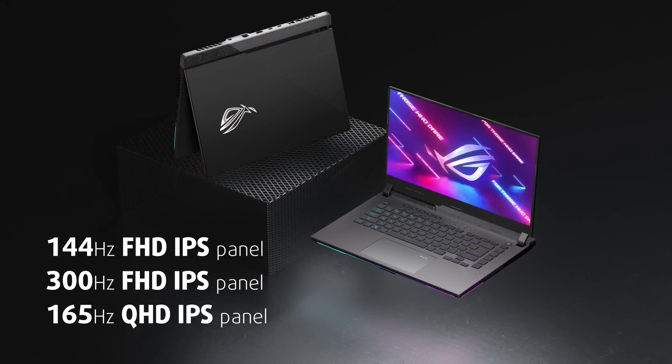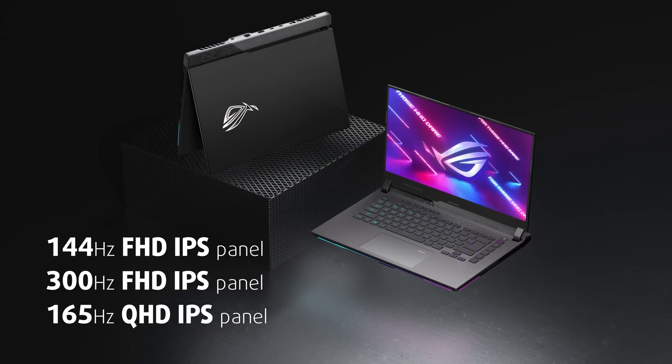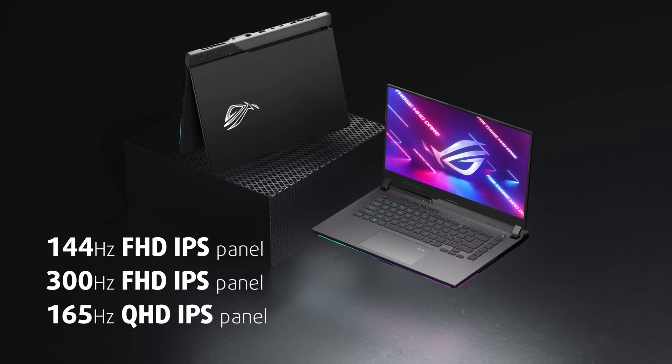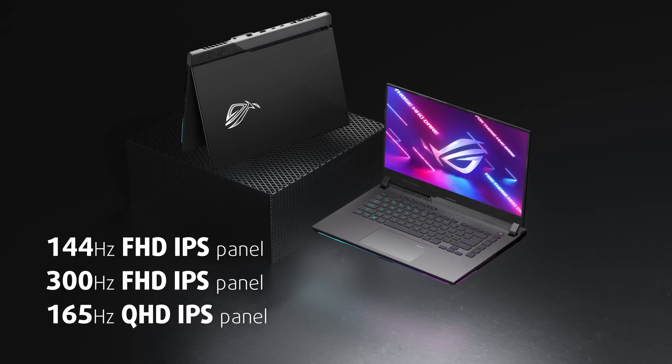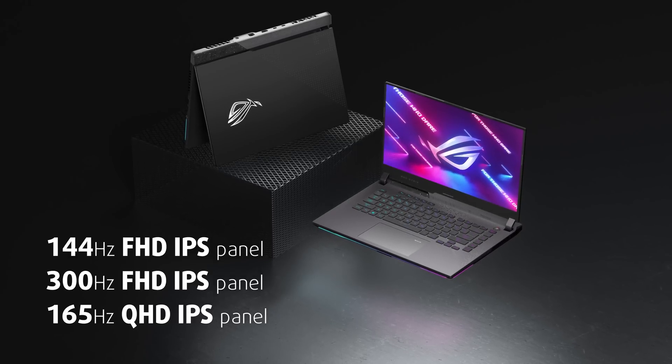This laptop can be found with a 144 or 300Hz 1080p, or a 165Hz 1440p IPS display. Of course, we got ourselves the last one, which should be the sweet spot for portable gaming.